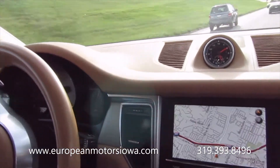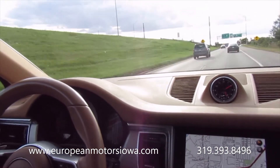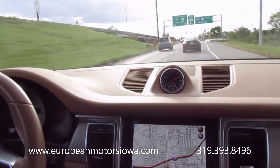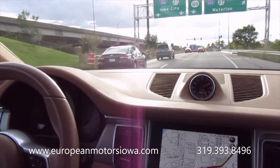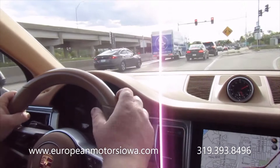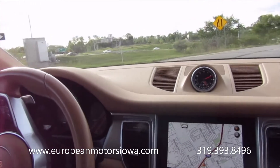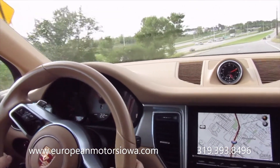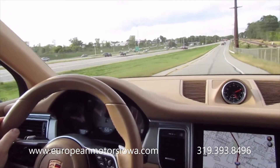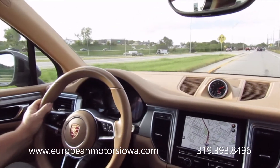We ship anywhere in the continental 48 states, so if you're watching this and you're out of state, don't let that deter you from giving us a call. We're happy to ship this right to your driveway — we do that quite a bit with the types of cars we specialize in. Just squeeze it a little bit — oh man, tons of power!